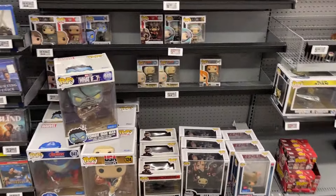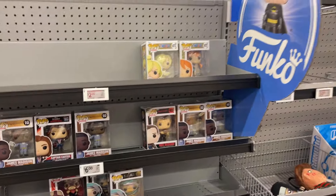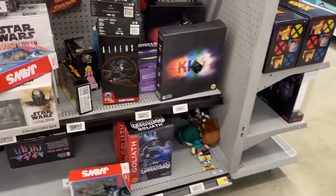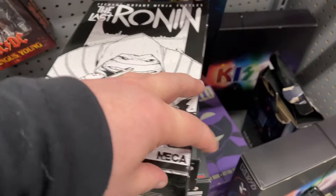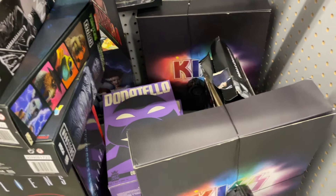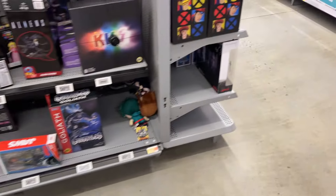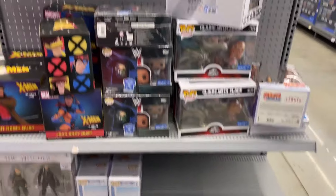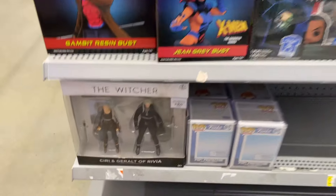Ten inch pops — got The Rock, Loki, One Piece. This is actually pretty clear compared to what we've seen in this section. That's Ronin, Phantom, Mummy. Got some Jaws. They are blasting the music and there's not a ton in this section, so we're gonna keep moving and see what else we can find today.